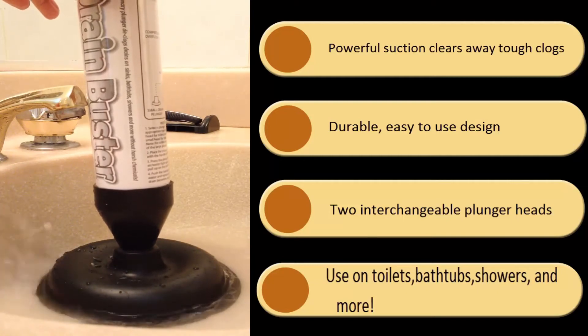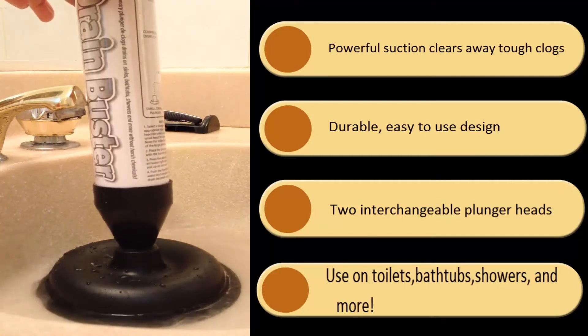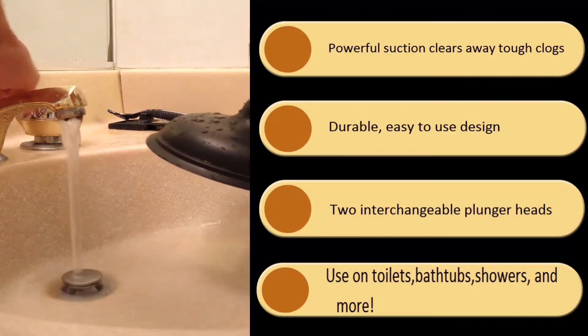Use the extra suction of the plunger to loosen compressed debris in pipes, toilets, bathtubs, showers, sinks and more.